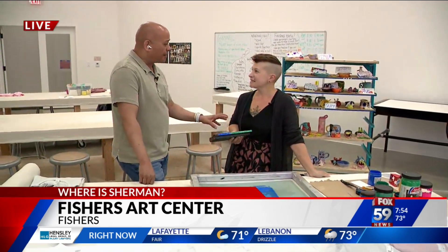So just about a little bit of everything you do at Indy, you're doing here at Fishers. And you just opened, right? Yeah, in May. So we're just brand new.